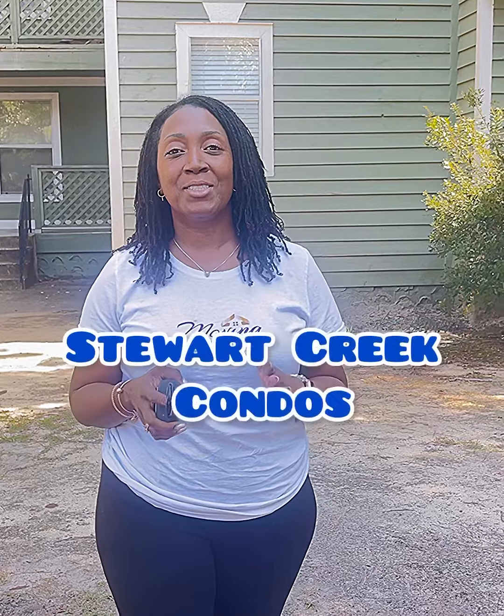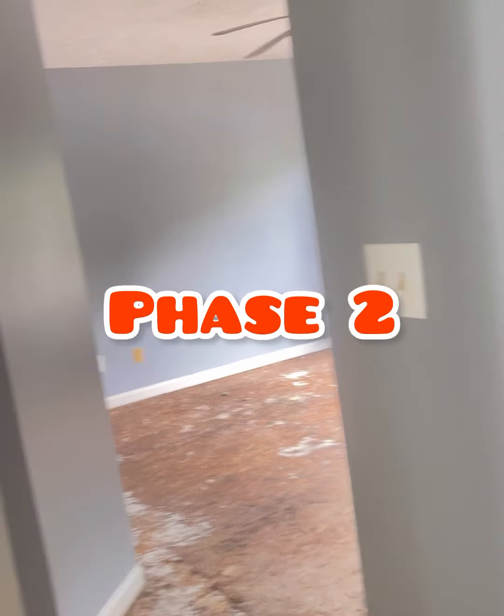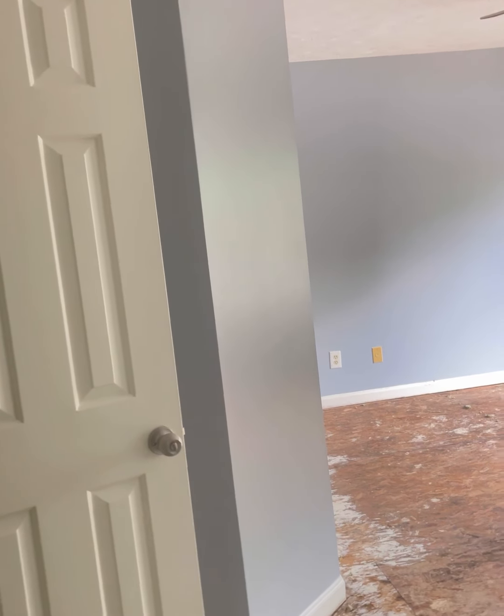We are here in Fayetteville, North Carolina at Stewart Creek Condos — this is going to be our next project. We're going to take a look inside and show you this home before renovations. It is two bedrooms and two baths, as most of the condos here are. Welcome to the unit — this is part two of this series. As you can see, everything is original in this apartment. There were previous renters in here, the floors have been torn up, and the sub-flooring is down.